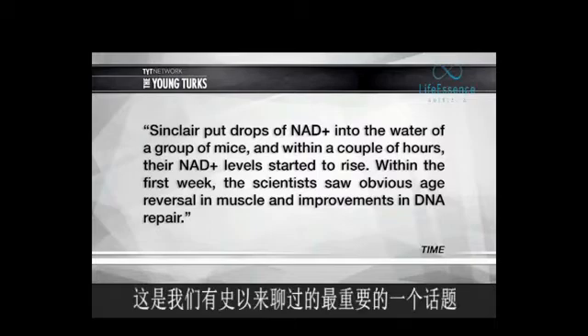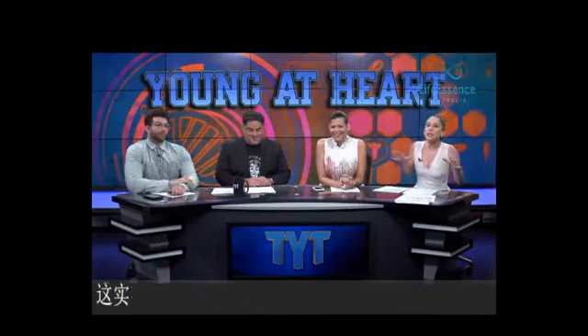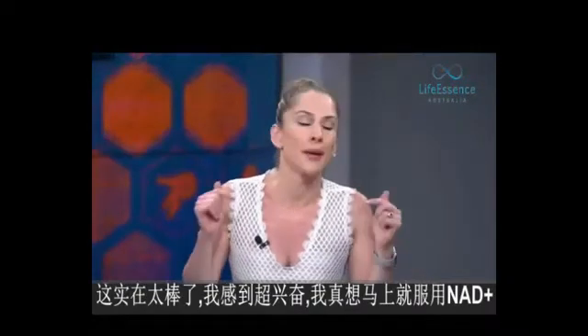This is the most important story that we have ever covered. Nothing else matters. I agree with her. This is freaking phenomenal, and I'm super excited. I want to get my hands on NAD+ immediately.